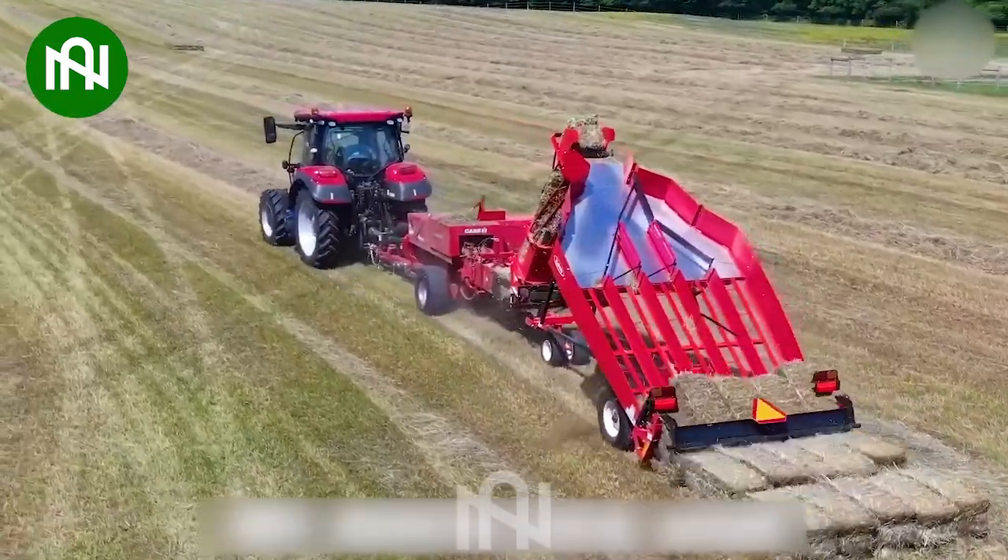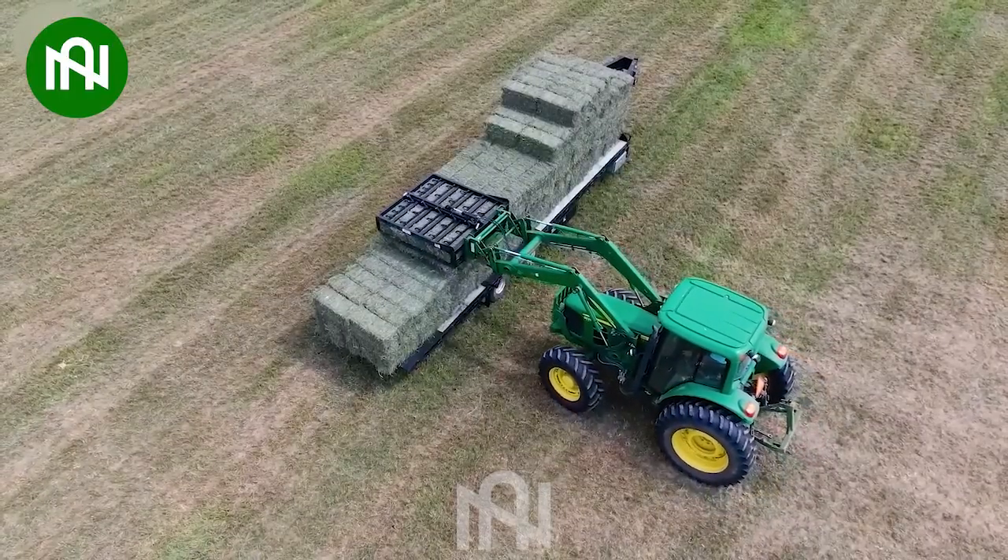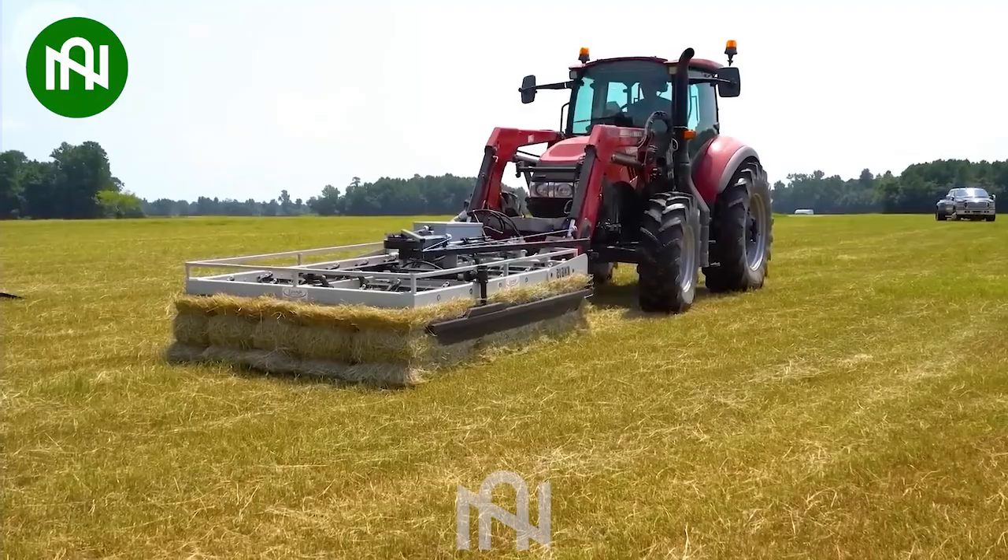This machine has transformed dry grass into neat and convenient square bales — a fantastic way to store food for livestock and make agricultural work easier.